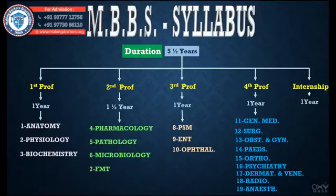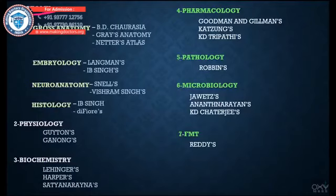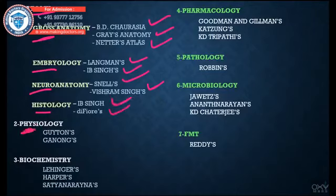Let me tell you the standard reference books for these 19 subjects. Under Anatomy — which covers Gross Anatomy, Embryology, Neuroanatomy, and Histology — for Gross Anatomy we have BD Chaurasia and Gray's Anatomy; for Embryology we have Langman's and Singh's; for Neuroanatomy we have Snell's and Vishram Singh's; for Histology we have Singh's and Di Fiore's. For Physiology we have Guyton's and Ganong's. For Biochemistry, Lehninger's, Harper's, and Satyanarayana's.